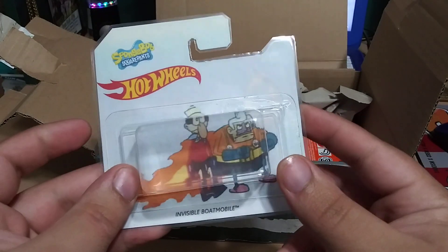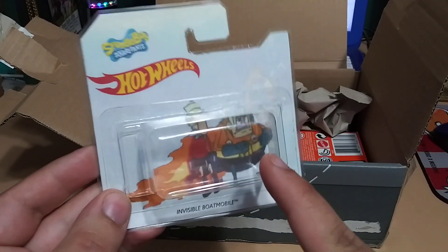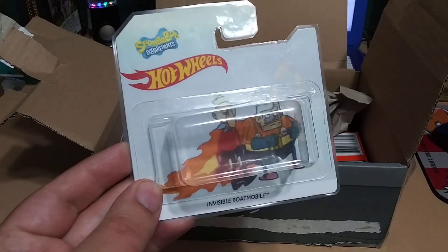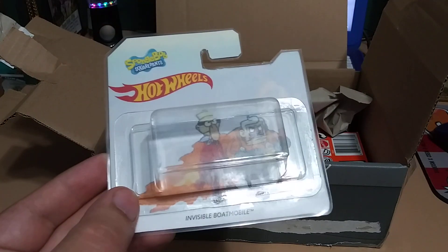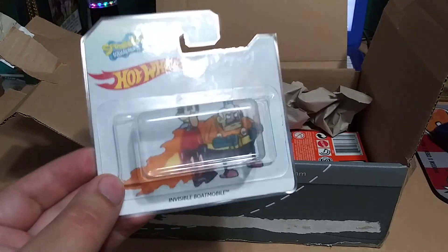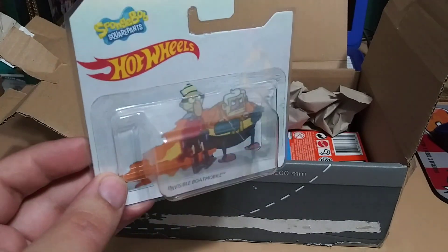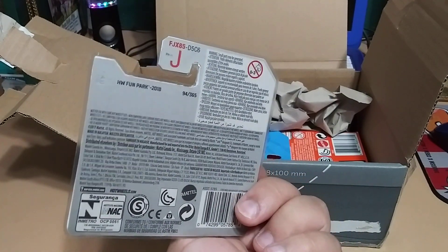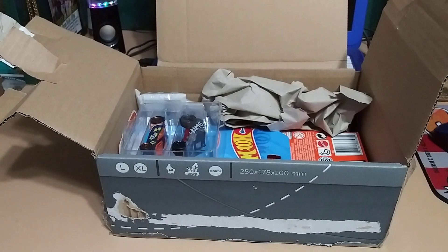Next one — no way, oh my gosh, this is hilarious! The invisible boat mobile from SpongeBob! And it's got Mermaid Man and Barnacle Boy. Oh man, this is awesome, I love this. I don't know if he made this custom but I think he did — wow, that is awesome. I love it for my custom collection, and it even has the back of a Hot Wheels card. I've never even seen this done before, that is awesome. Wow, that really just left me speechless. Thank you so much, Kim.